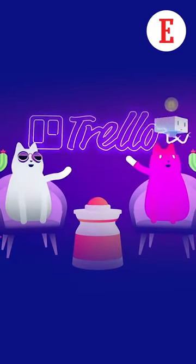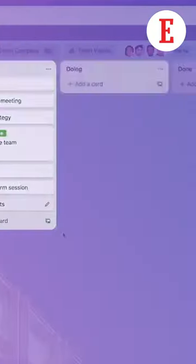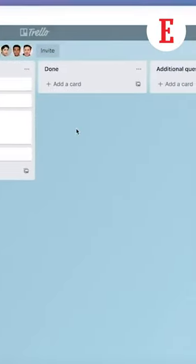Tool number one is Trello. At work, multiple emails, calls and notifications do nothing but create chaos. It is very difficult to manage such work and also to know what work is completed, pending and currently underway. Trello, with its easy user interface, helps you keep track of this work and also helps you collaborate between teams with its unique features.